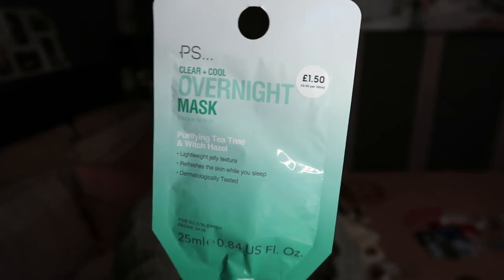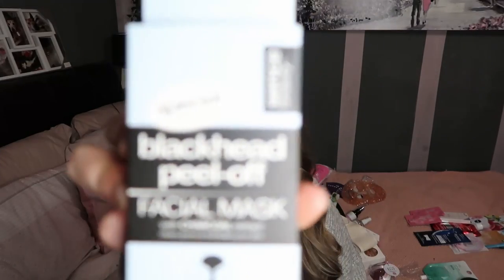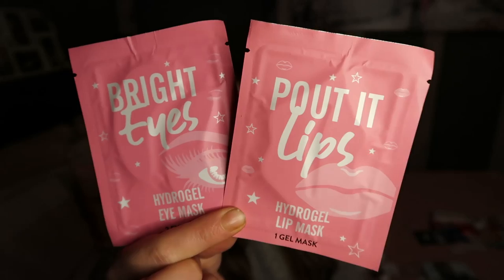A lot of the stuff I'm about to show you I haven't tried yet, but I'll show you anyway as this is what was in my beauty drawer. I have an overnight mask from Primark I've yet to try. From Home Bargains I have blackhead peel-off masks which are actually quite good. Also from Home Bargains, I got for Christmas the Bright Eyes Under Eye Gel Mask and the same for the lip. I've actually tried both - the eye ones are amazing. The lip ones are good but not the best; you can buy the gold ones from Home Bargains which are a lot better.